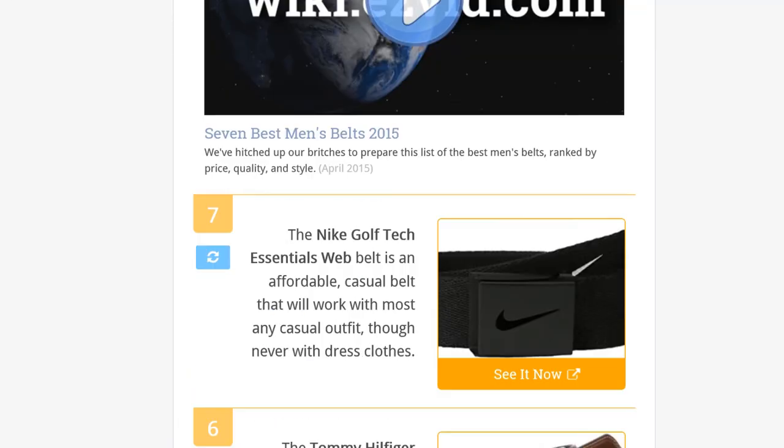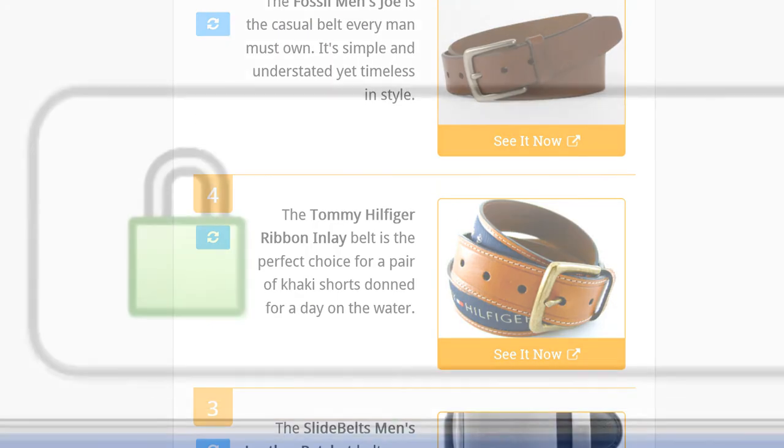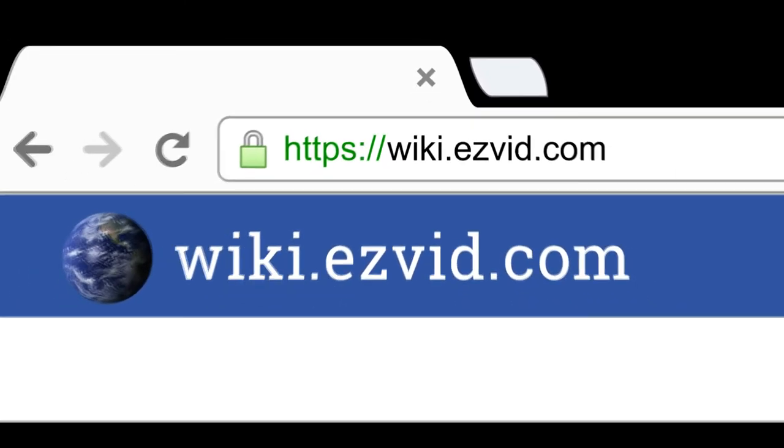To see all this stuff, go to wiki.easyvid.com and search for men's belts, or click beneath this video.